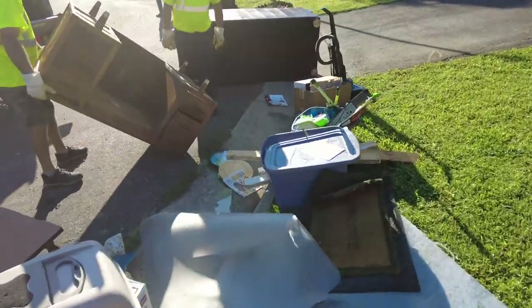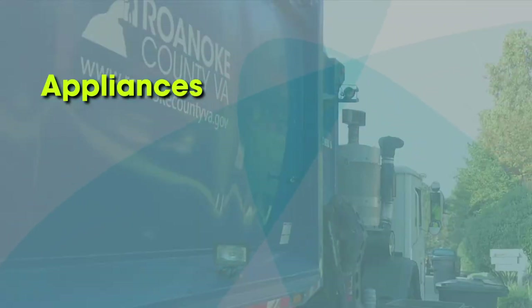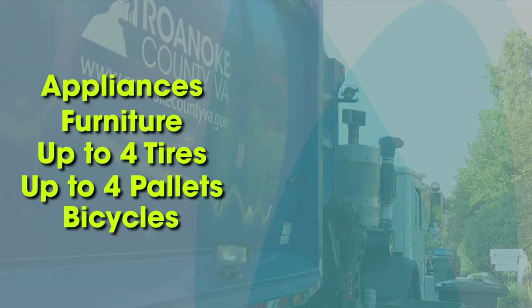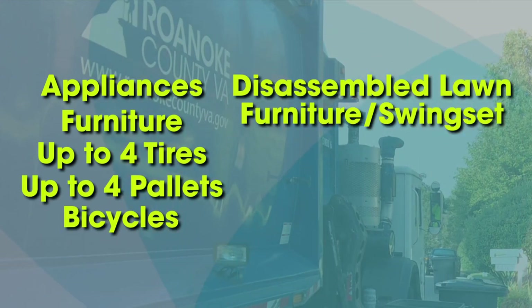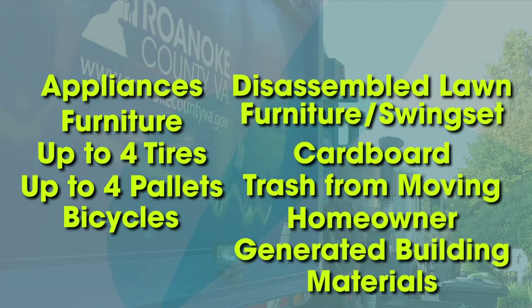Bulk items include materials resulting from normal household activity. That means things like appliances, furniture, up to 4 tires, up to 4 pallets, bicycles, disassembled lawn furniture or swing sets, cardboard, trash generated from moving, or small amounts of homeowner generated building materials.